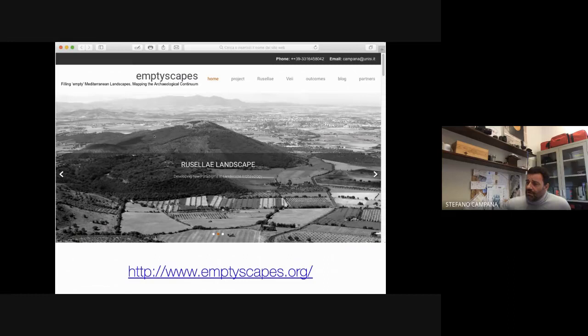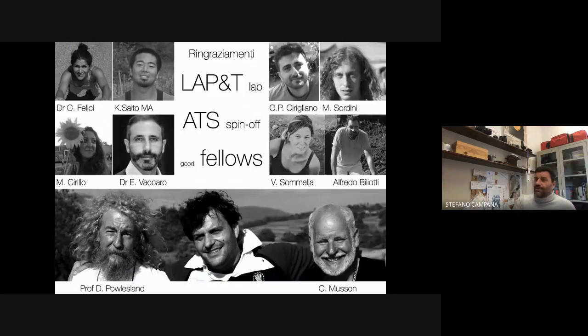You can find all the details of the project at emptyscapes.org. I didn't do this alone — there is a team working with me. Here you see the person who collected 850 hectares of magnetic data, and all the others who participated in fieldwork, including two very good friends: Dominic Powlesland, who first implemented the approach of very large-scale and continuous geophysical prospection, and Chris. Thank you very much for your attention.